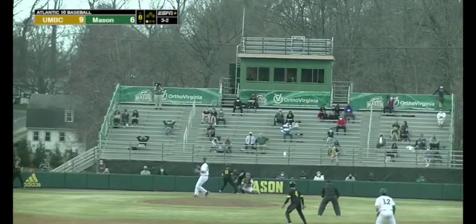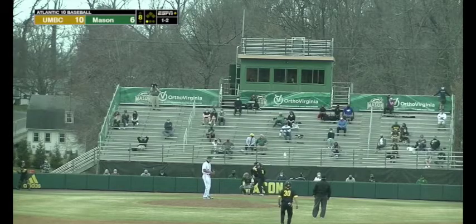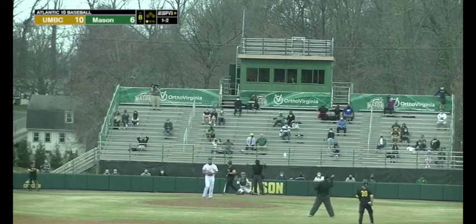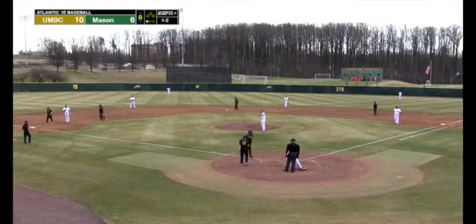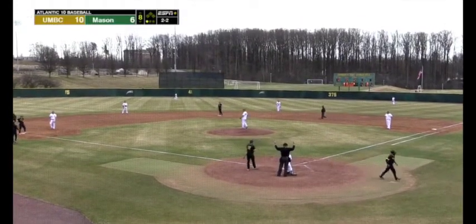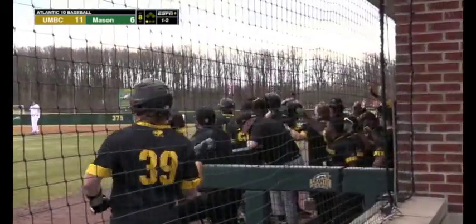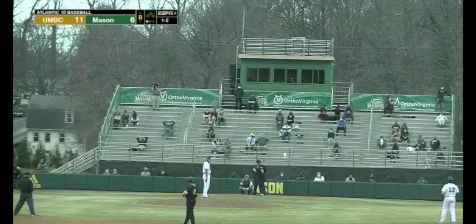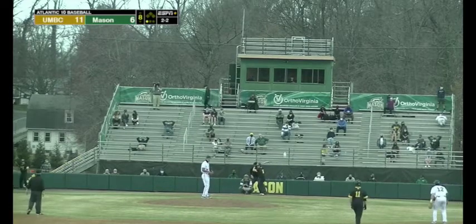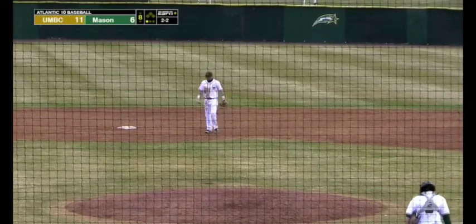Here's the payoff pitch — it's high, and that's run number 10 for the Retrievers. But they're going to say he got hit on that pitch — it's a balk. The wheels are falling off for the Patriots here in the top of the eighth. They led to start the top of the eighth; they have given up six unanswered runs since then, and if you go back to the third inning, they've given up ten unanswered since then. Here's the 2-2 — grounds one past the third baseman, another run comes home. It's all Retrievers here in the top of the eighth inning.